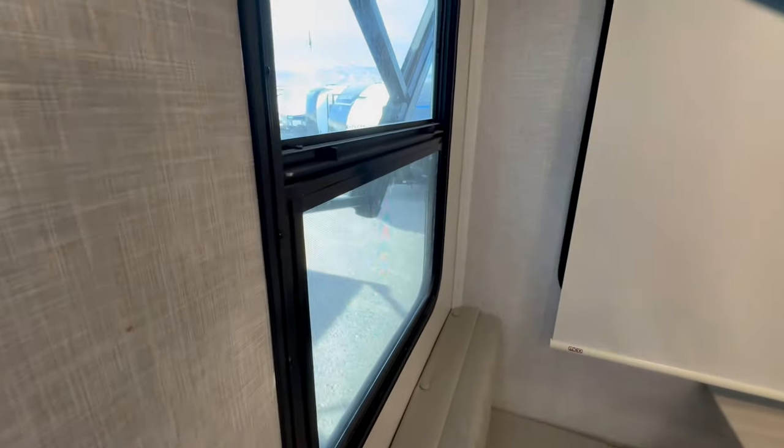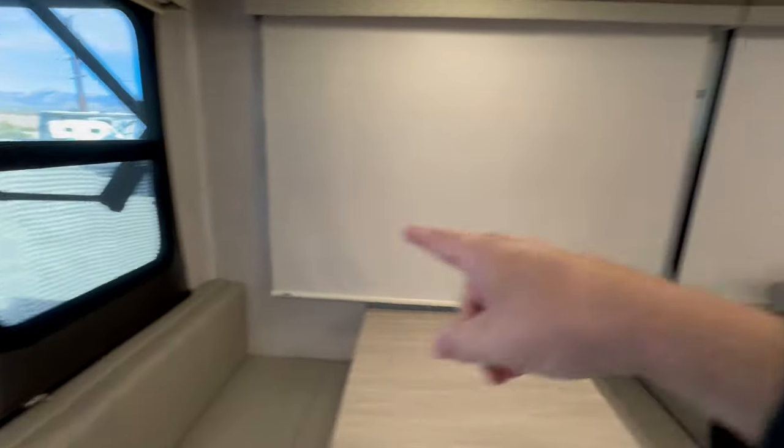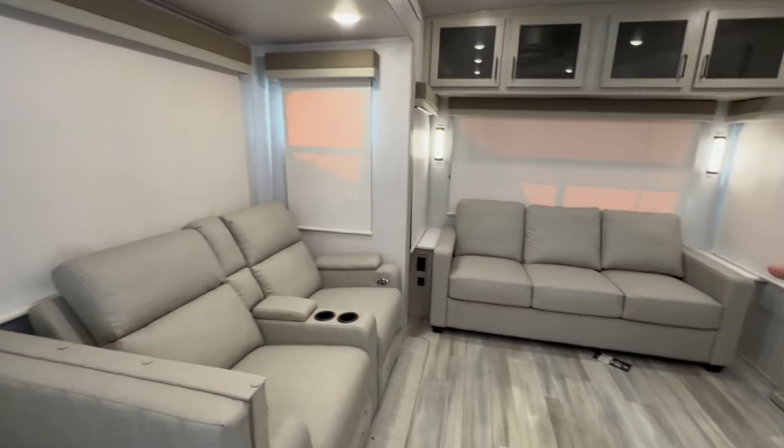It does have day and night shades. I have the night shades down right now, but I'm going to open up this window and show you the daytime shades as well — that's on every single window in the living room.